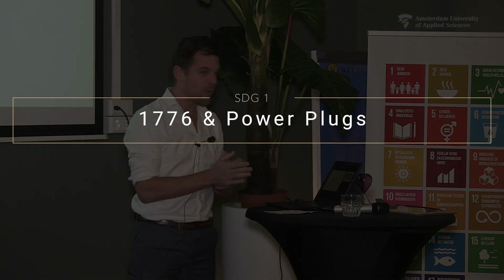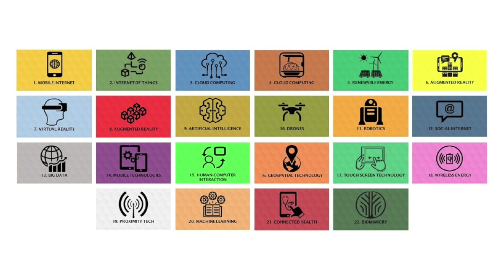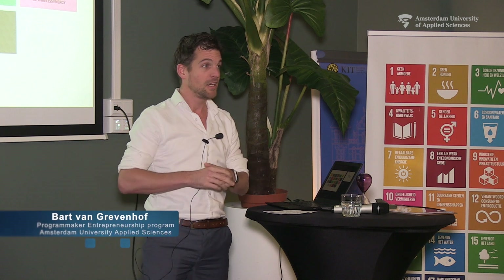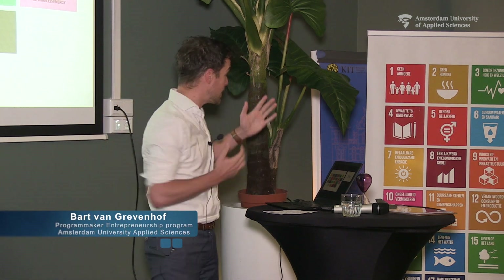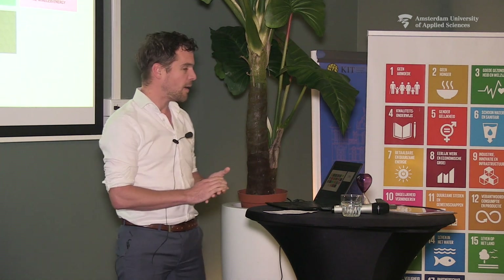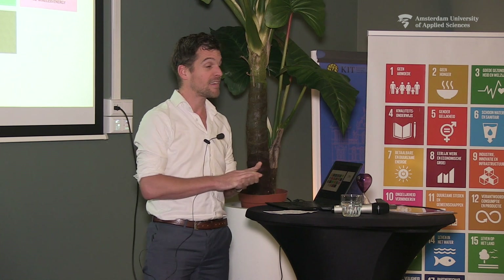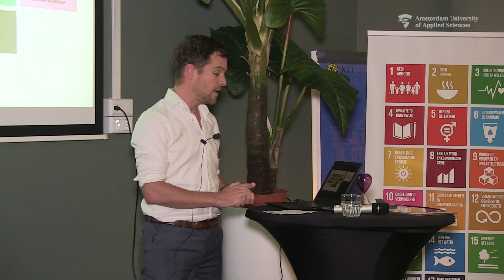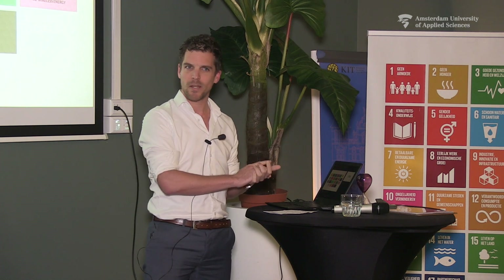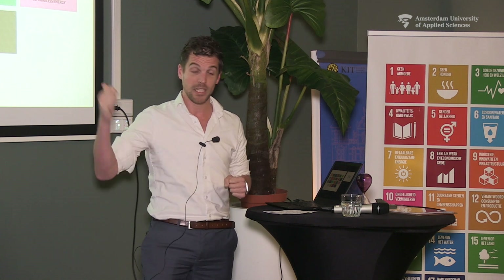1776 and power plugs. At the University of Applied Sciences we developed a set of disruptive technologies, and these disruptive technologies are actually a means to an end. These are the means and these are the end: the sustainable development goals. Every time we end one of these lectures by picking one of these technologies and looking at how they can be of influence — last month I talked about horse manure and teleportation, which isn't on there.